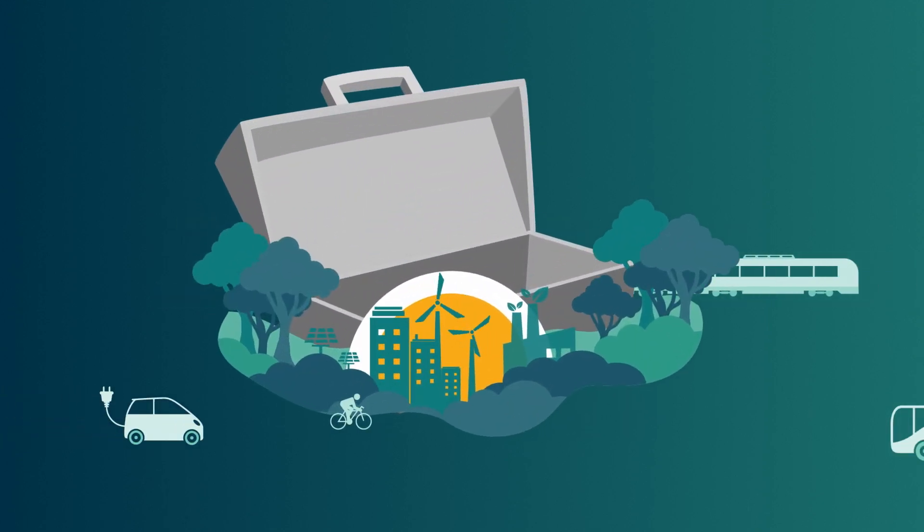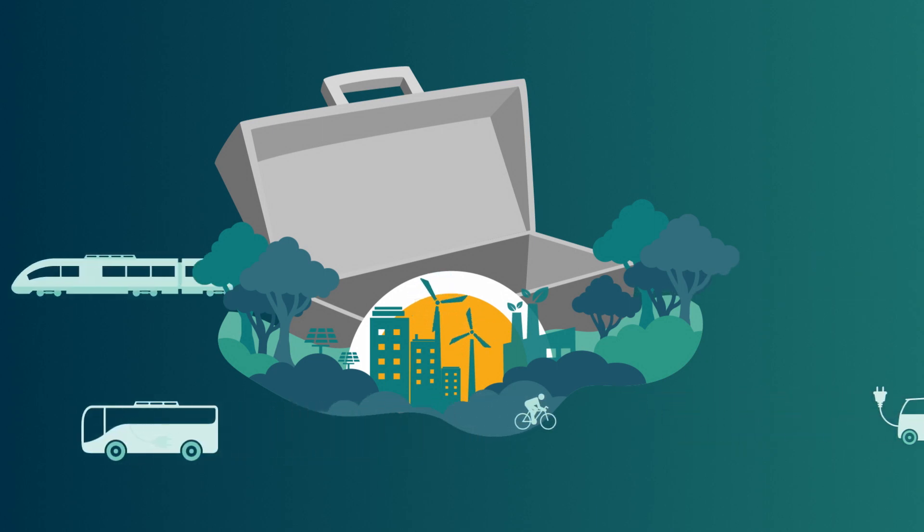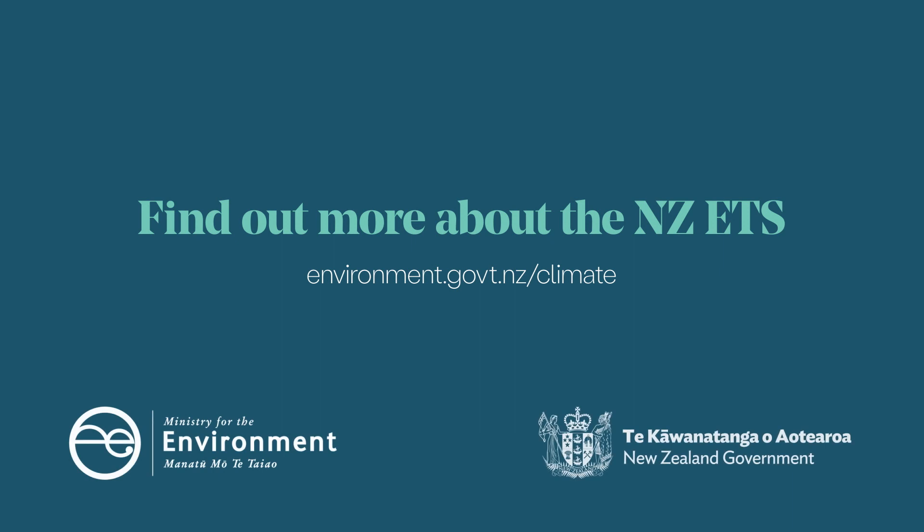The ETS has changed over time. It remains a key tool in Aotearoa New Zealand's climate response toolkit. Visit environment.govt.nz to find out more about the NZ ETS.